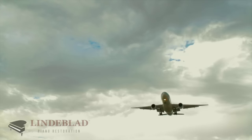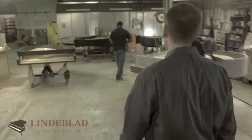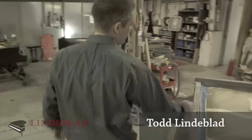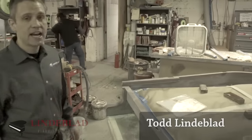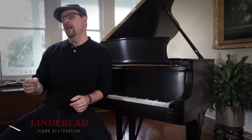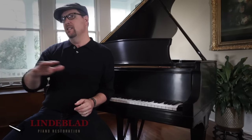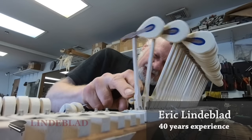So my wife Jen and I flew up to New Jersey to interview your employees, to meet Todd Lindblad, and to talk about your philosophy in restoring these pianos. I told my wife when we arrived, look, we're not going to be sold. Nobody likes to be sold. My experience was the complete opposite. The integrity that Lindblad Piano Restoration Family has was pervasive throughout the whole business.